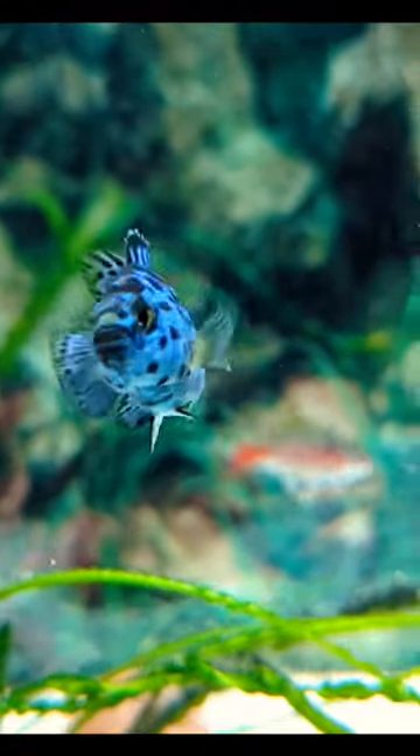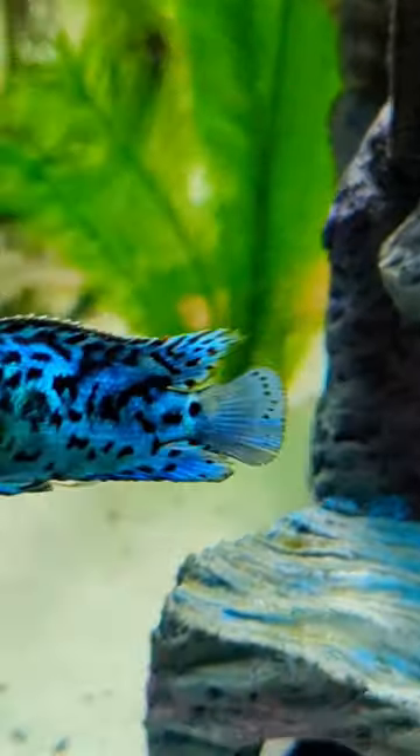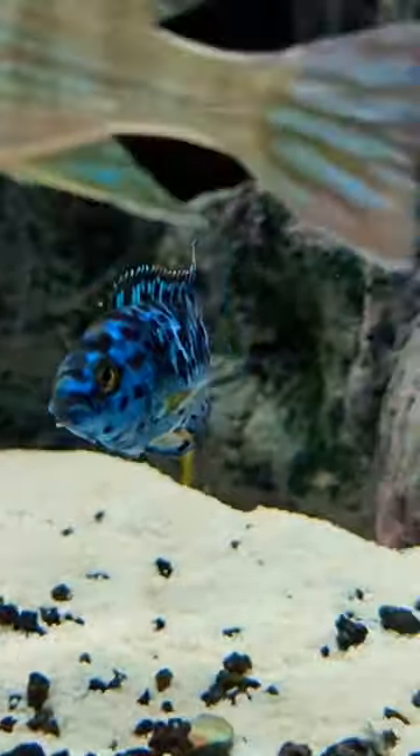Prepare to be electrified by a true gem of the underwater world. This is the Electric Blue Jack Dempsey, a variant of the original Jack Dempsey fish that's known for its striking blue hue.